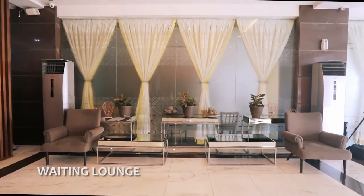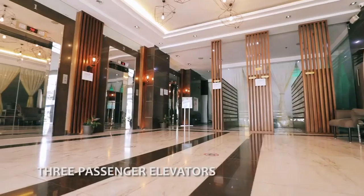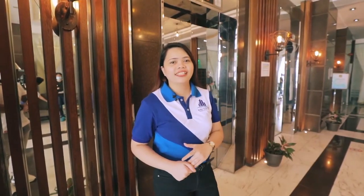I'll give you a quick glimpse of our lobby. Our reception counter is manned by our security personnel, the waiting lounge, the mailbox area, and the three passenger elevators. Let's go now to our residential units.